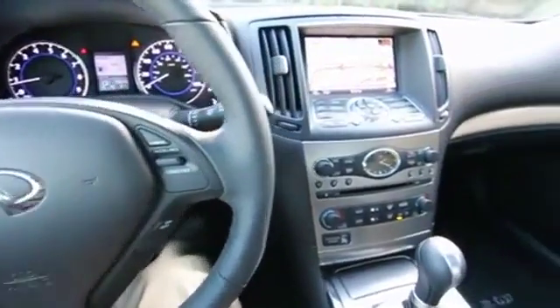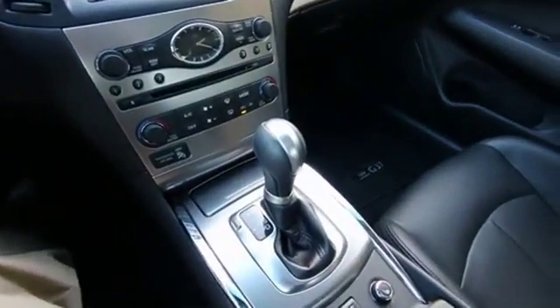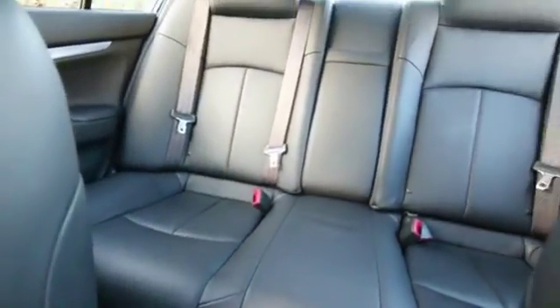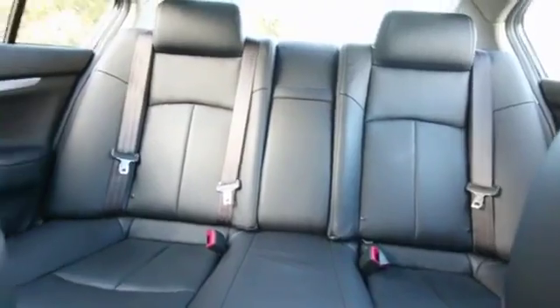Hello, Joe here from Infiniti of Tacoma. I'm here to tell you about this awesome 2013 Infiniti G37X all-wheel drive sport luxury sedan that we have for sale. Beautiful shape inside and out, very nice color combination in graphite gray on black leather.